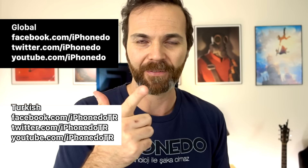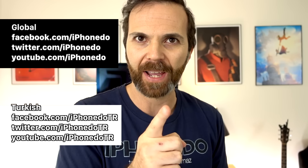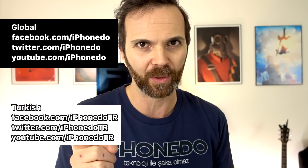Merhaba and welcome to 2016! 2015 has been a fantastic year for iPhonedo — I even got my play button from YouTube, which I cannot wait to unbox. I'm also launching my Twitter and Facebook in English: Twitter.com/iPhonedo and Facebook.com/iPhonedo.